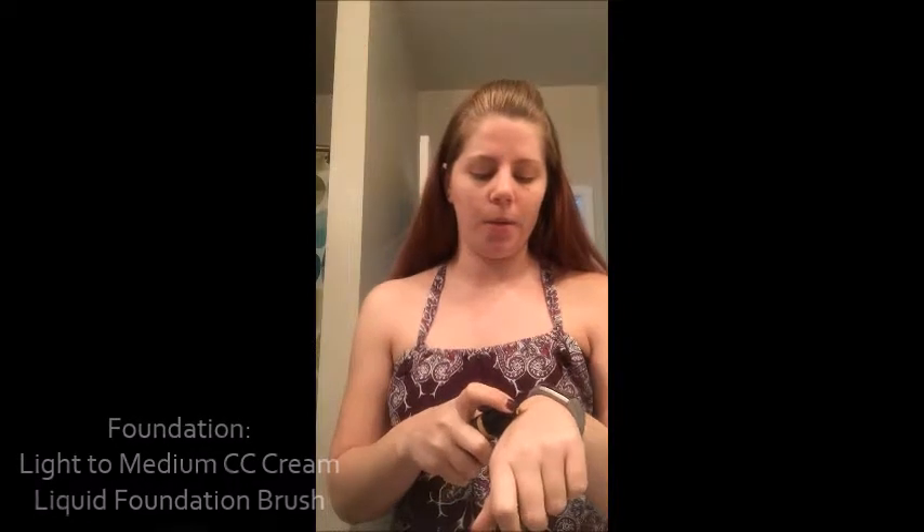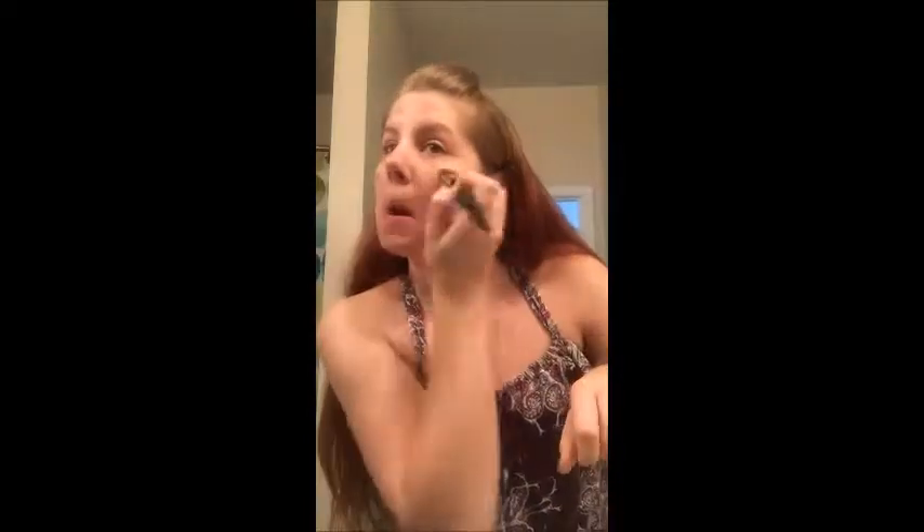Now I'm going to put my foundation on. I'm using light to medium — I was using very light but I don't think I'm quite that light, so I decided to switch it up. I use my foundation brush, just dabbing it everywhere first on the back of my hand to hold it, and then I just paint it on to get nice even coverage. Make sure you get down under your chin and by your ears so you don't have any lines.